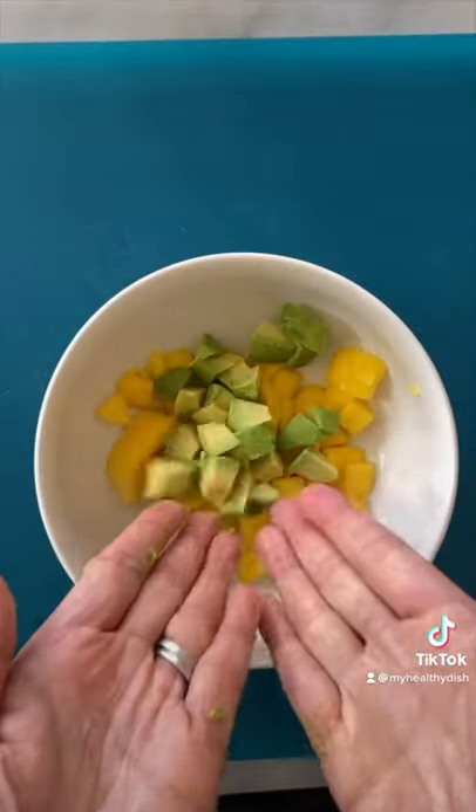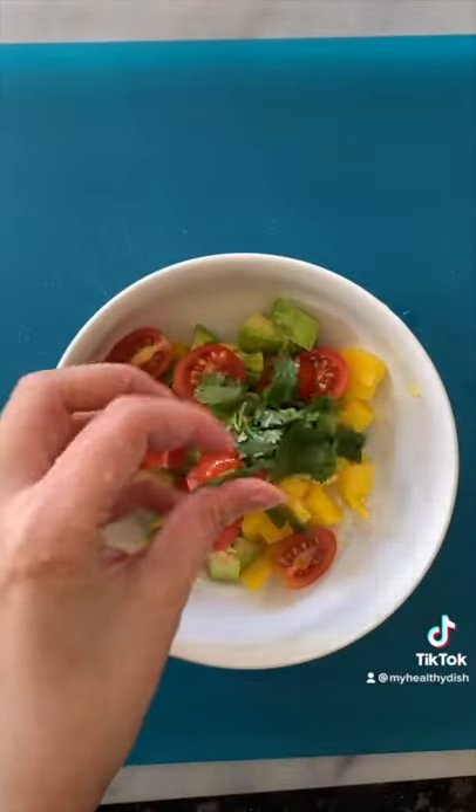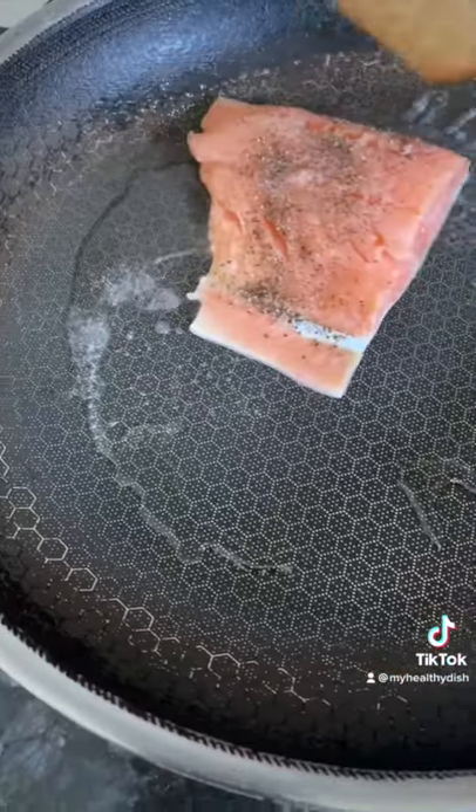A simple salsa of mango, avocado, tomatoes, cilantro, and lime juice. Simmer your rice and sear your salmon.